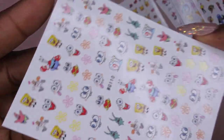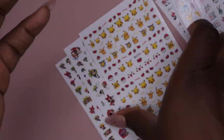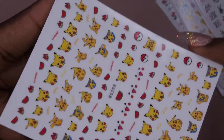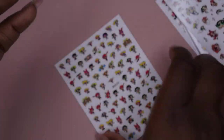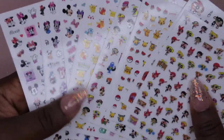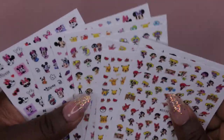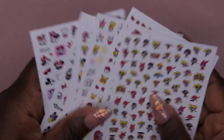We have SpongeBob, which I freaking love — I was a huge fan growing up, so I definitely want to do some SpongeBob nails. We also got Pokémon, more Powerpuff Girls sheets, and one more Powerpuff Girls sheet. All nine sheets cost me five dollars, but I just checked and they're now on sale for $3.99 — a dollar cheaper — so that's a great deal for all these cool character stickers.